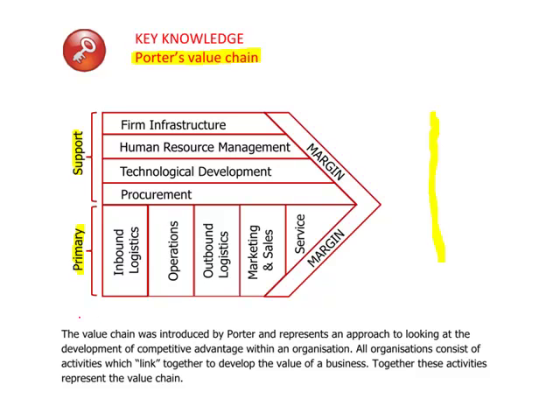Within the primary activities you have inbound logistics — getting the raw materials into the organisation — operations, which is what the company actually does, outbound logistics, getting the product to the customers, marketing and sales, and then any after-sales service such as warranties, guarantees and so on.